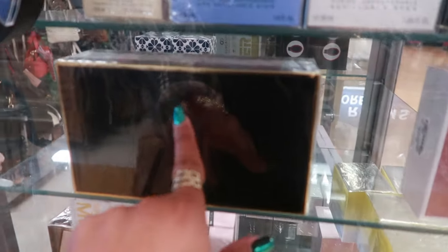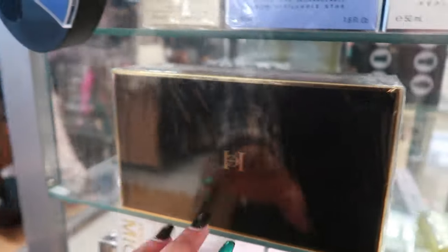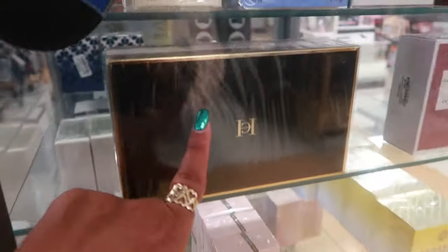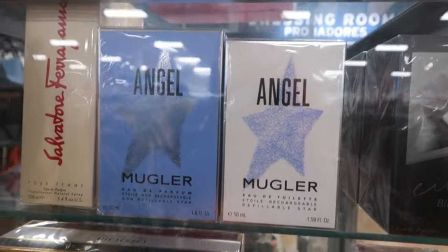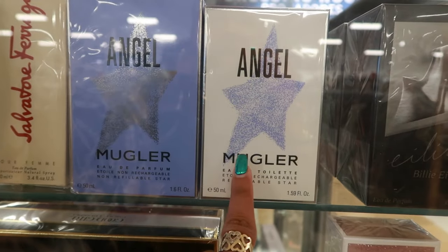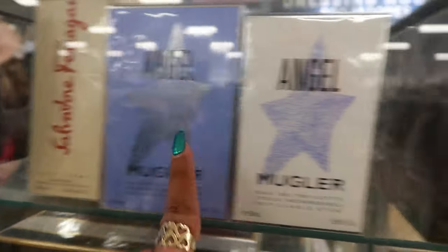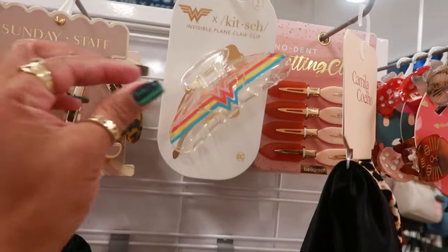They have some Good Girl by Carolina Herrera — my son just bought me a bottle recently, it smells amazing — $129. You have Angel by Mugler, non-refillable star and a refillable star. This one is $60. And then the Billie Eilish — another one of my favorite scents — this is number two, it's $55.